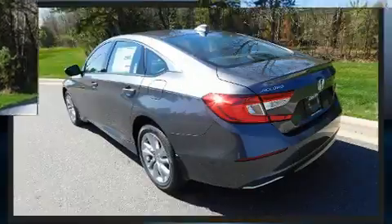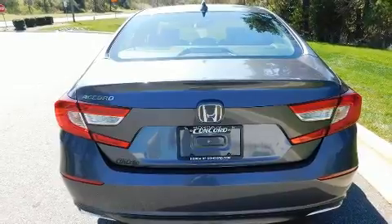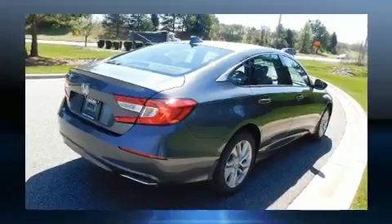A turbocharger is also included as an economical means of increasing performance. Comfort and convenience were prioritized within, evidenced by amenities such as speed sensitive wipers, fully automatic headlights, and cruise control.